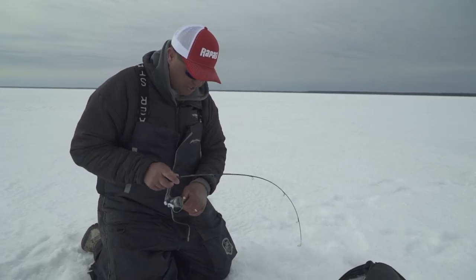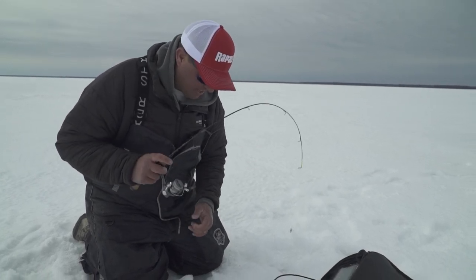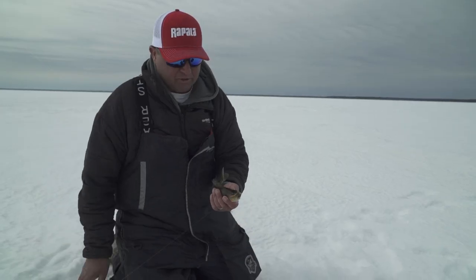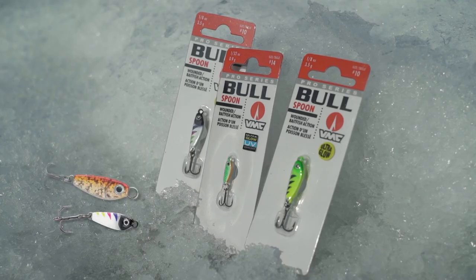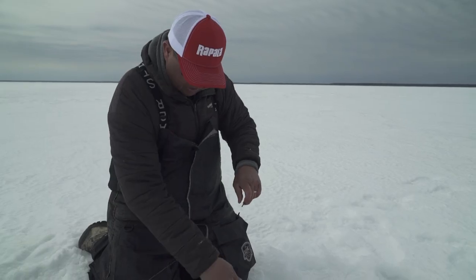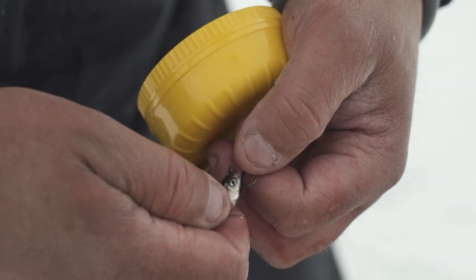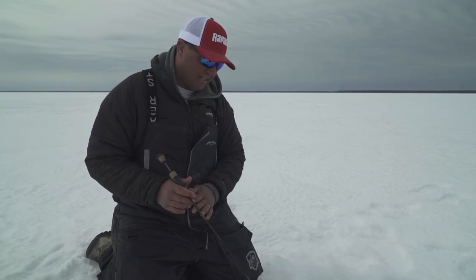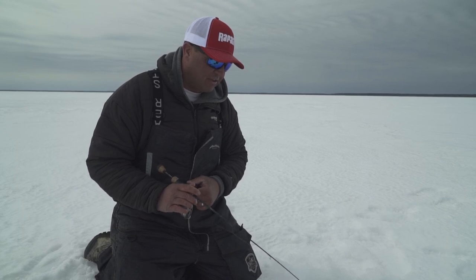These perch are absolutely digging this new VMC bull spoon — they are just inhaling it as fast as I can get it down there. What I love about the bull spoon is that it's a heavy weighted spoon but it's got a little bit of curvature to it, and it comes in a lot of great colors. Perch, walleyes, a lot of species can't resist it. Just tip the spoon with a minnow head or a tail. Sometimes loading it up with larvae works really well out here — it has to do with what they're feeding on. When they're spitting up minnows, I always go with the minnow heads.